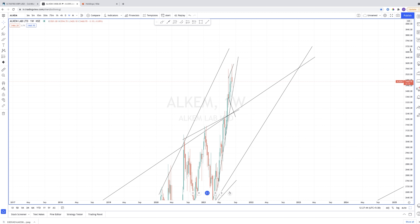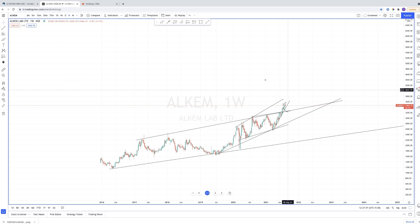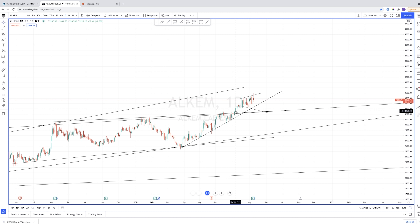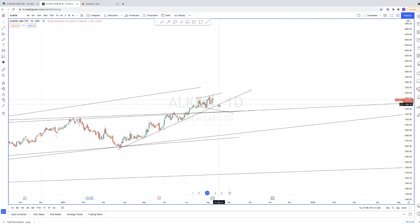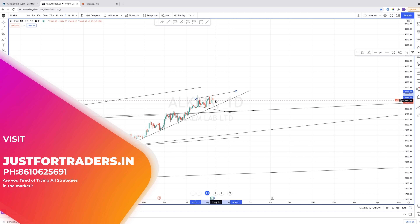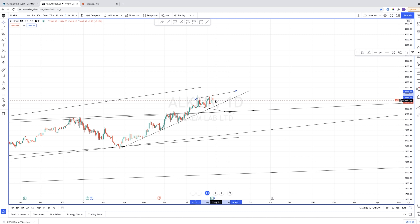To recap on the weekly time frame: the pattern has broken out of the main weekly channel and has come out of this smaller pattern as well. We are waiting for an entry where the stop loss is very low — it can either be here at the current level or after this small channel pattern. Please do some research and don't blindly enter just because I posted it — have a plan and go ahead.